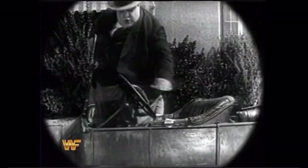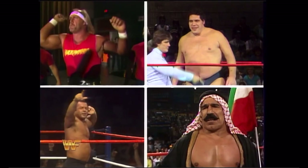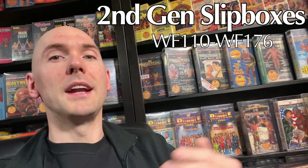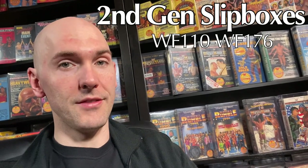Coliseum's fourth generation of boxes was introduced right alongside the WWF's rebranding following the steroid controversies. This new era was referred to as the new generation, and was a push for a younger, more natural-looking athlete to distance themselves from the steroid look. This led to the rise of many modern-day fan favorites, including Bret Hart, Shawn Michaels, Razor Ramon, Diesel, Lex Luger, Yokozuna, and so on. These second-generation slip boxes ran from 1993 through 1997, covering catalog numbers WF-110 through WF-176.